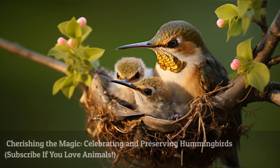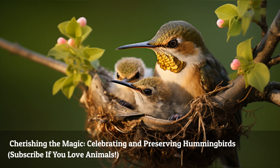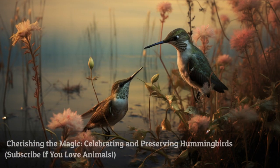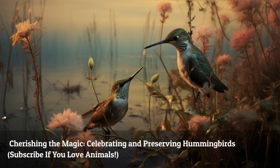As we conclude this incredible journey, let's remember to cherish and protect these marvelous creatures. The world of hummingbirds is a constant source of wonder and enchantment, reminding us of the magic that exists in the natural world. Together, let's celebrate and preserve the extraordinary beauty and resilience of these tiny aviators.